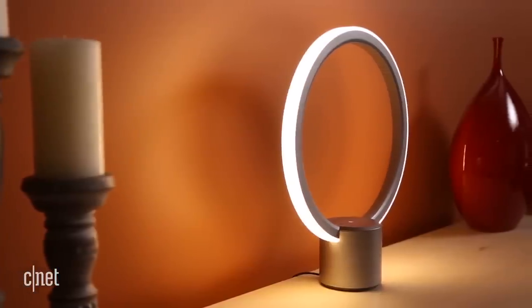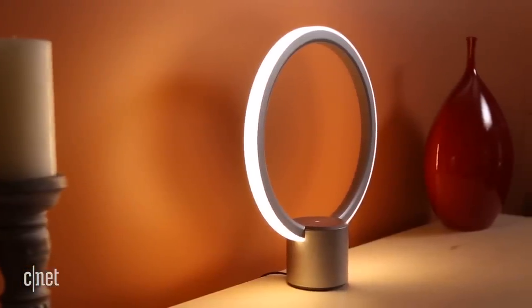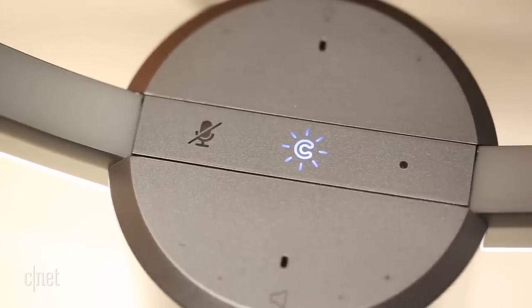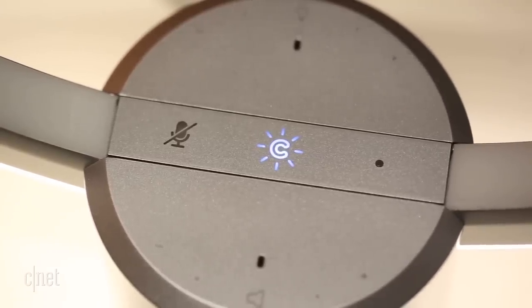I also wish the design were a little bit more refined. It's a good-looking lamp, but it feels a bit plasticky to me. A more premium build would have gone a long way towards justifying that steep $200 price tag.